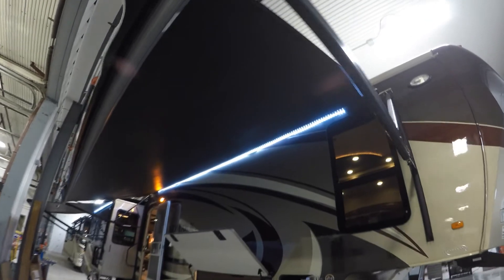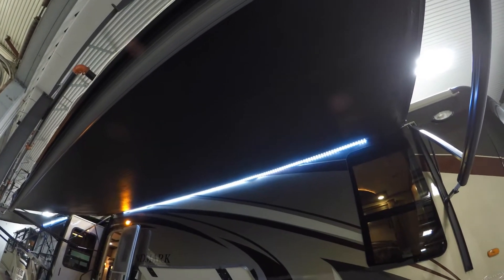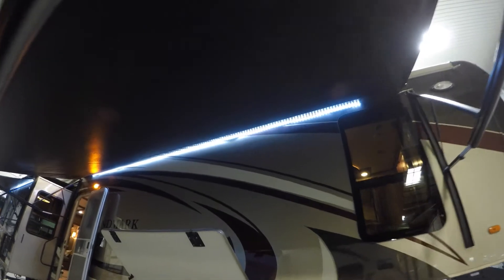Beautiful paint job on the outside of this fifth wheel. Nice big power awning with LED lights to light up that whole campsite. A ton of outside storage. We've got tie-downs in the storage area already, and hook-ups for a TV out here.